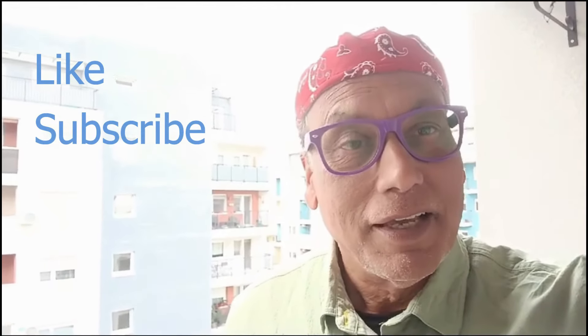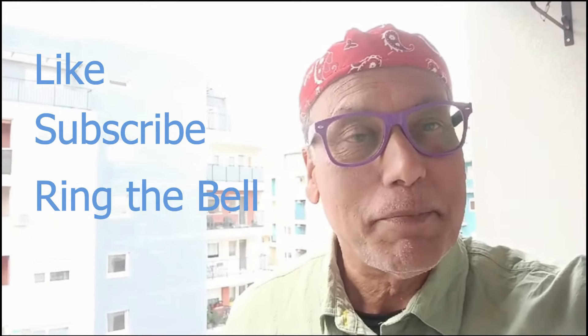Please remember to post a like, subscribe to my channel and hit the notification bell so you can always get my latest travel videos.